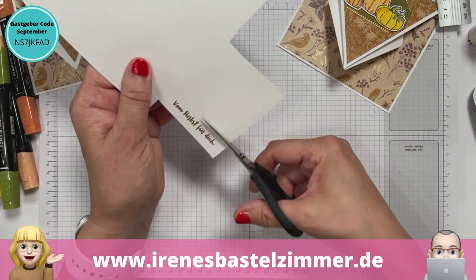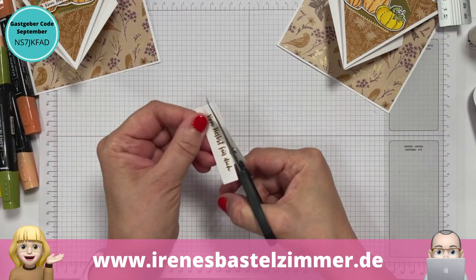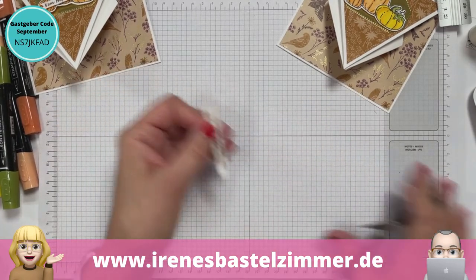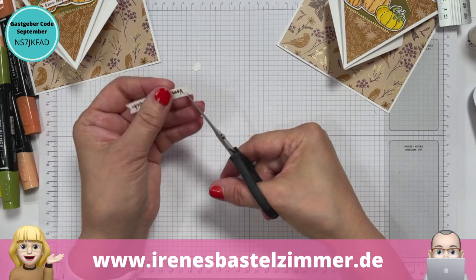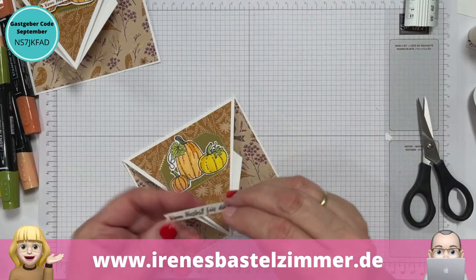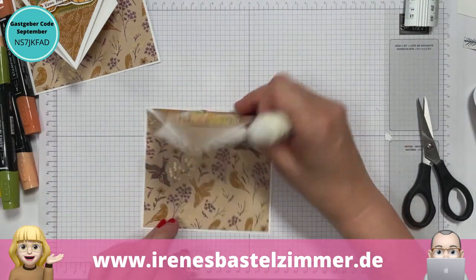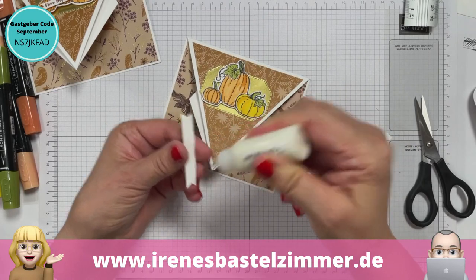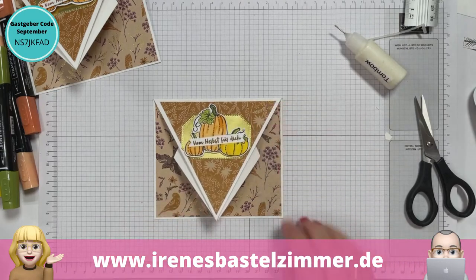Ihr könnt eine Stanzform nehmen oder ich nehme jetzt hier auf dem kurzen Dienstweg meine Schere – die Weltbestschere überhaupt. Wer mag, macht noch so ein Fähnchen da rein. Schon ist das Sprüchlein fertig – setze ich da einfach drauf. Schreiben könnt ihr hinten auf der Rückseite – ist ja weißer Karton. Oder ihr klebt euch alternativ hier was rein, aber ich würde dann lieber hinten schreiben.